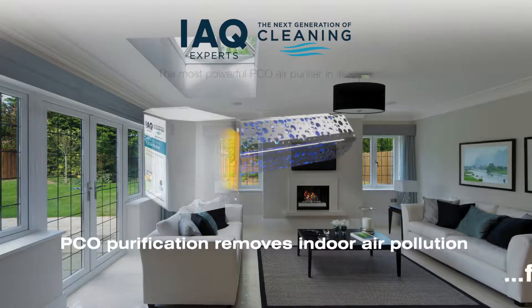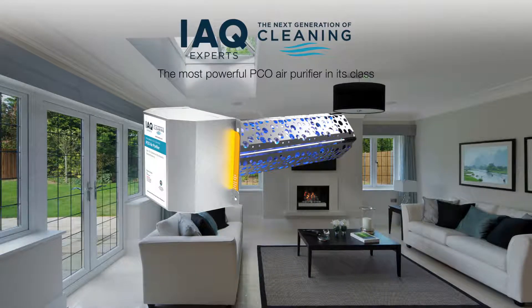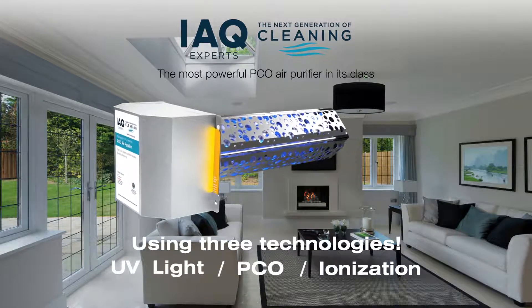The PCO process goes beyond filtration to remove pollutants filters can't capture, using three technologies: UV light, a photo catalyst, and ionization.